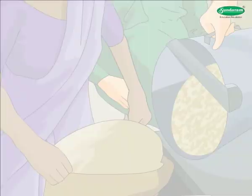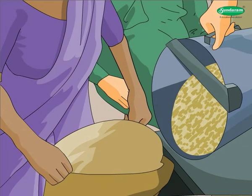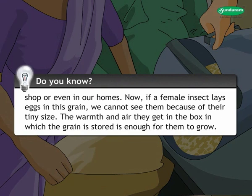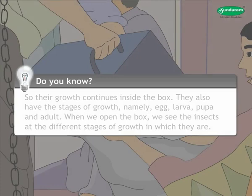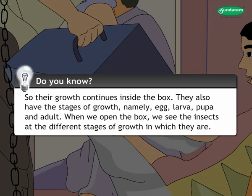Do you know? After we have cleaned the grain we buy, we store it in a box. Even then, when we open the box after some days, we may see some insects in it. There can be insects in grain warehouses, in the grocer's shop, or even in our homes. If a female insect lays eggs in the grain, we cannot see them because of their tiny size. The warmth and air in the box is enough for them to grow. They also have the stages of growth: egg, larva, pupa, and adult. When we open the box, we see the insects at their different stages of growth.